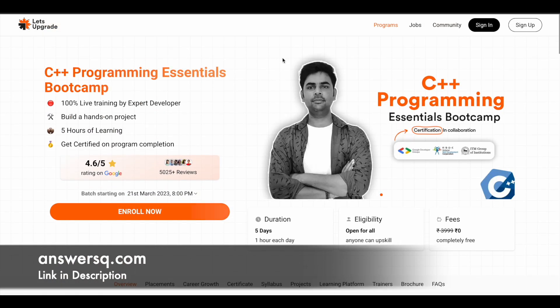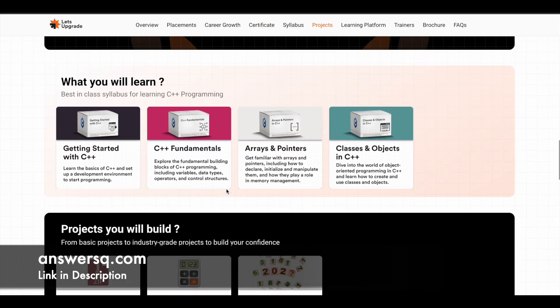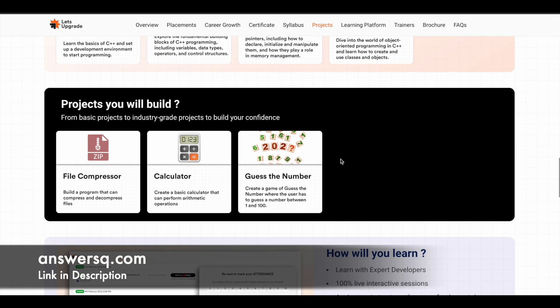The third course is C++ programming, starting on 21st March 2023. There are four modules covering the basics of C++, arrays and pointers, and classes and objects in C++. You'll build three projects: a file compressor, a calculator, and a guess-the-number game — all using C++ programming.